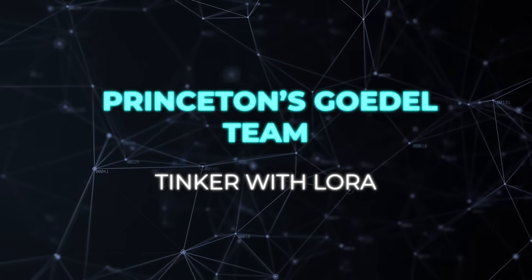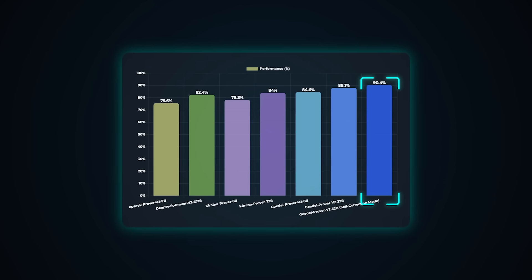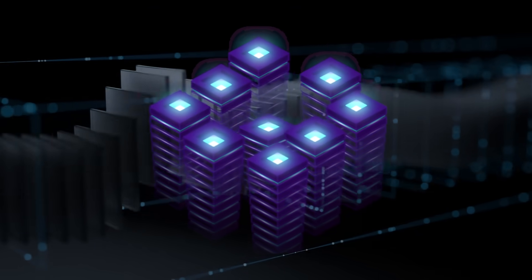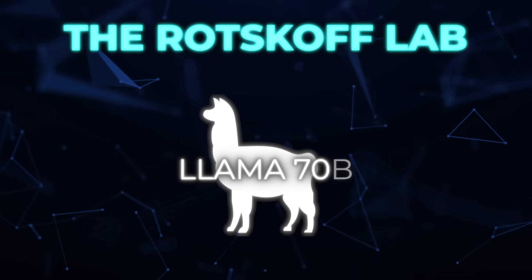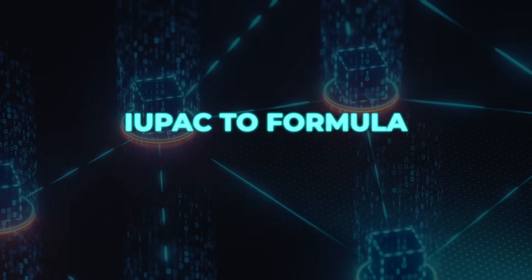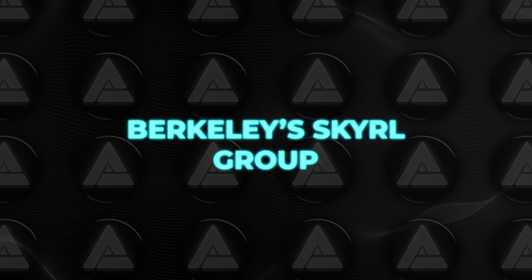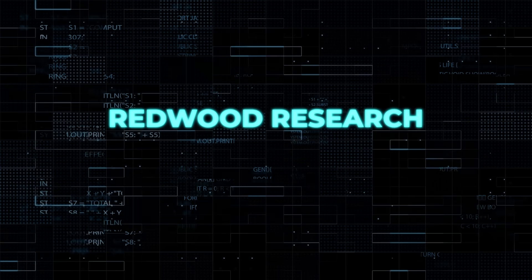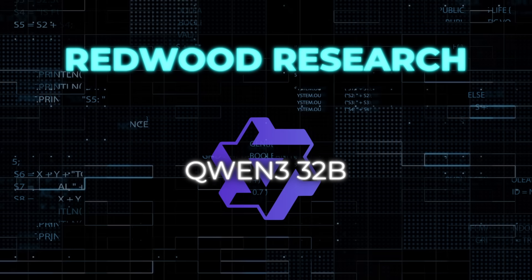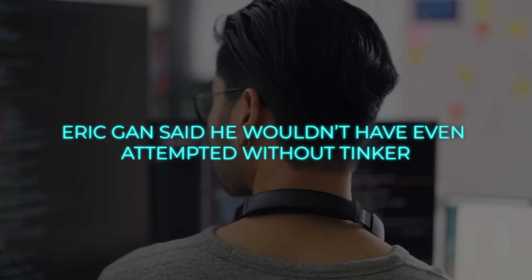And people are already putting it to work. Princeton's Godel team used Tinker with LoRA to fine-tune theorem-proving models and hit 88.1% pass@32 on Mini-F2F, jumping to 90.4 with self-correction — that's as good as full-parameter fine-tuning with far less data. At Stanford, the Ratzkoff lab trained chemical reasoning models on top of LLaMA-70B, boosting accuracy on IUPAC to formula conversion from 15% to 50%. For Berkeley's SkyRL group, Tinker made complex multi-agent reinforcement learning loops actually doable, and Redwood Research used it to train Qwen-32B on long-context AI control tasks.